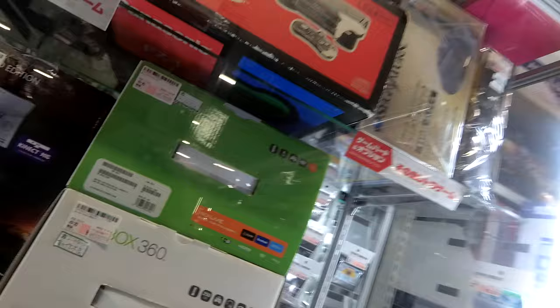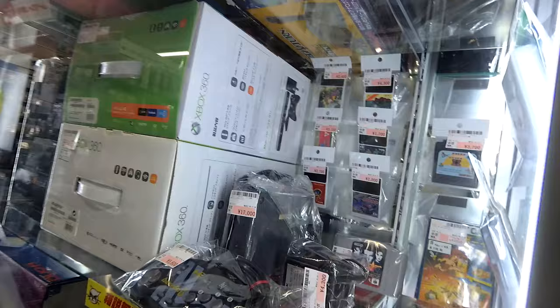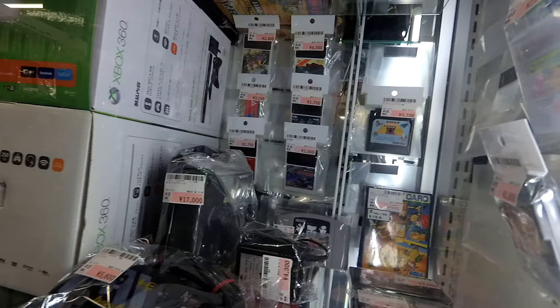I thought that was just a regular Saturn stick, but it's the Special Space Harrier one for $50. If you look in the back there — I think that's a PC Engine CD adapter or Turbo Duo adapter, but I can't tell if that's for the R or the RX. I'm looking for an R adapter, but that should only be $20; maybe the RX is $40.